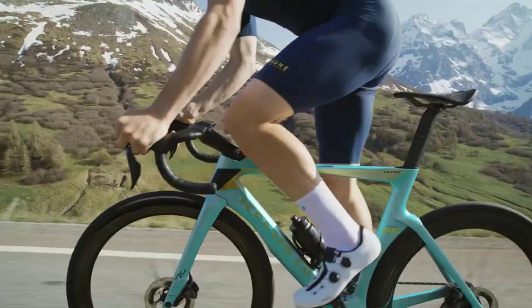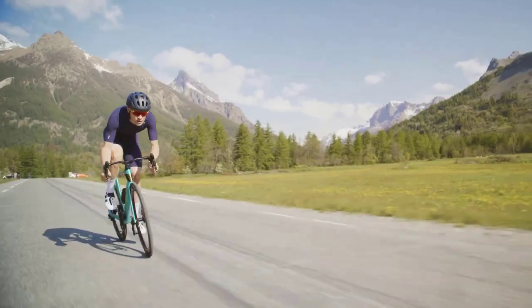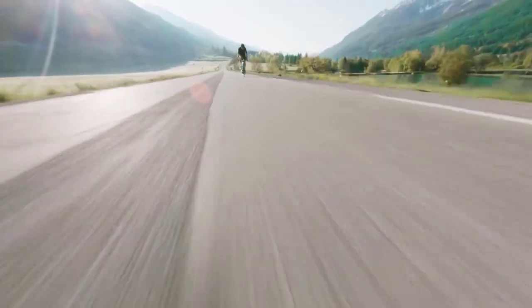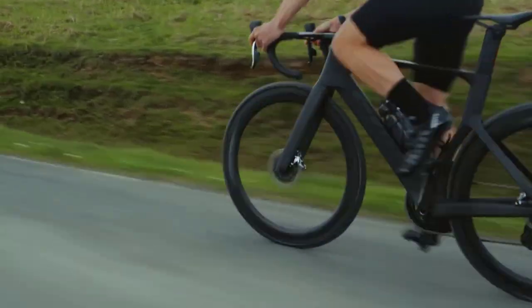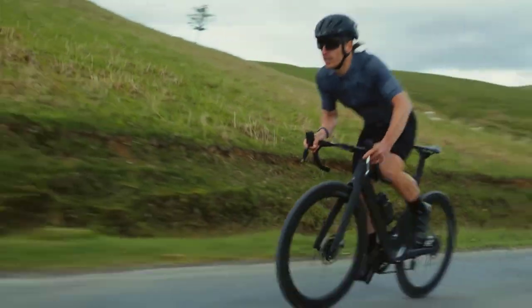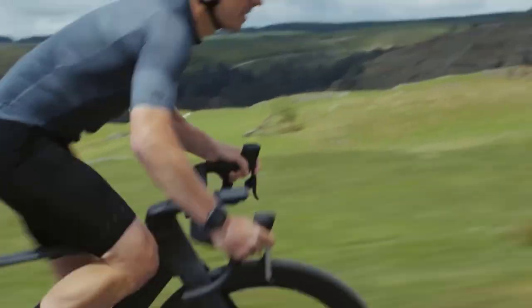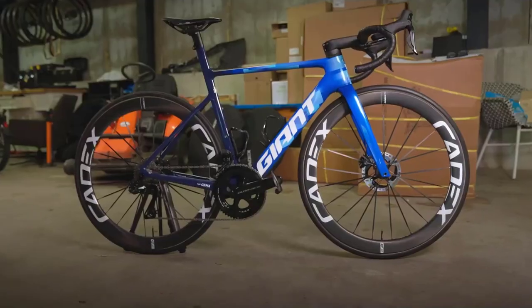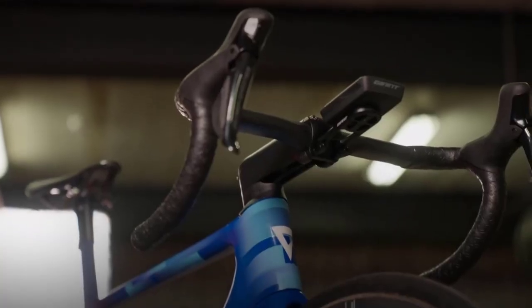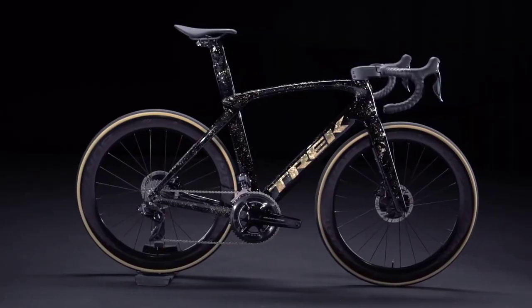From lightweight frames to wind-tunnel-tested aerodynamics, these bikes offer unparalleled speed and efficiency on the road. With innovative features, superior handling, and impressive power transfer, these aero road bikes represent the pinnacle of cycling engineering. Whether you are a competitive racer or a dedicated cyclist seeking the ultimate riding experience, these top contenders are poised to redefine your expectations of speed and performance.